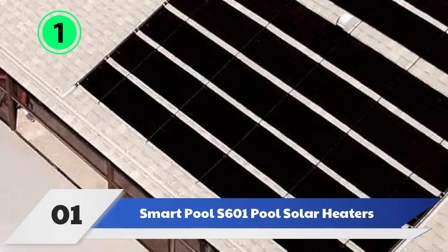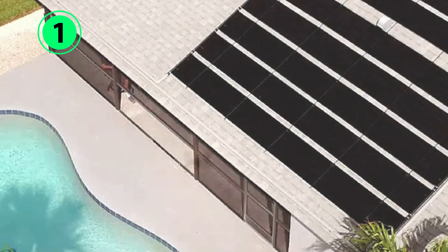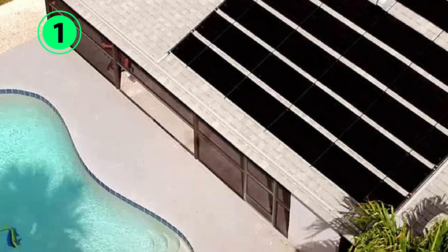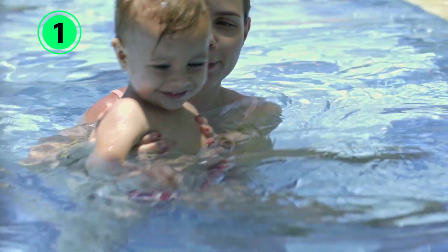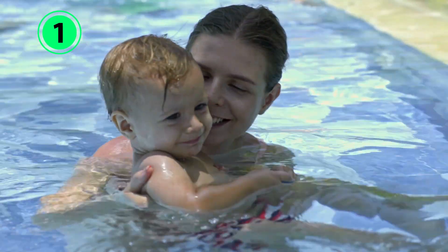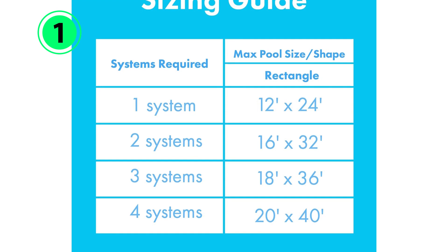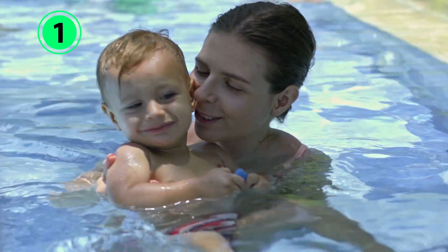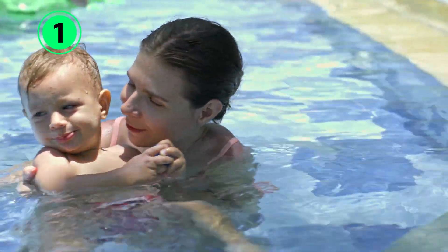Number 1: Smart Pool Solar Heater. With its ability to heat a pool by 6 to 10 degrees Fahrenheit, the Solar Pool Heating System from Smart Pool is one of the most effective solutions for warming up a cold pool. The Smart Pool System consists of a 4-foot-wide by 20-foot-long polypropylene panel, which is 80 square feet of coverage. This large size makes it suitable for pools with up to 130 square feet of surface area.